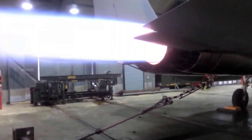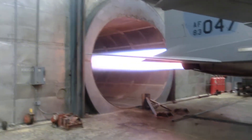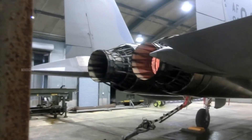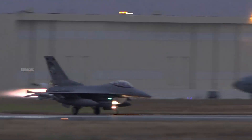This engine works by expelling hot gases out the back through a part called the nozzle, creating powerful thrust that pushes the aircraft forward. When the afterburner is activated, you can even see bright flames shooting out from the nozzle.